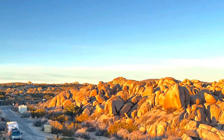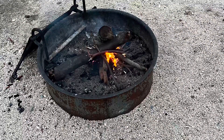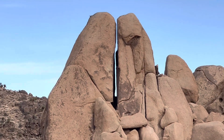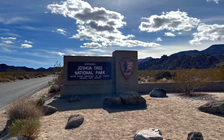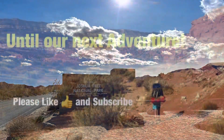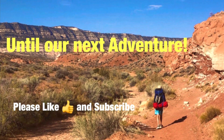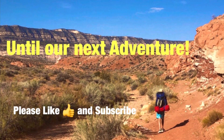My favorite is still Jumbo Rocks — I've spent many many nights there with fires, enjoying the rocks that surround the area. Split Rock is not that far away either. It's near all the attractions in the northern part of the park, so I highly recommend camping in the northern section. Thanks for checking out this video on Joshua Tree and where to camp. I have other videos on my channel covering parks like Yosemite, Big Bend, and others. If you like this type of content, please consider liking and subscribing, and I'll see you on the next adventure!